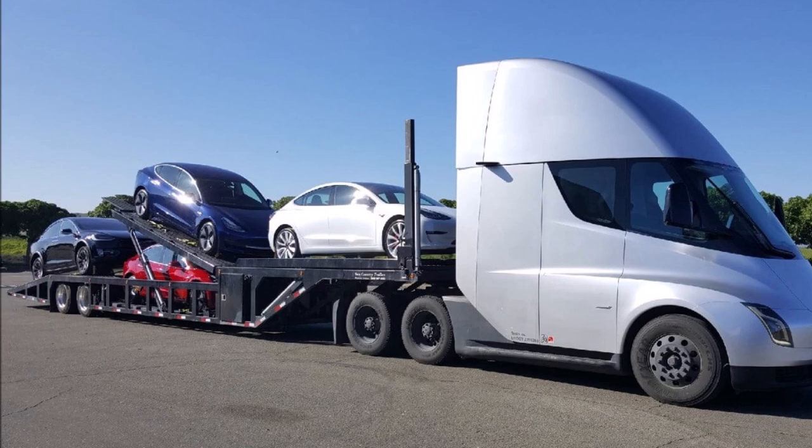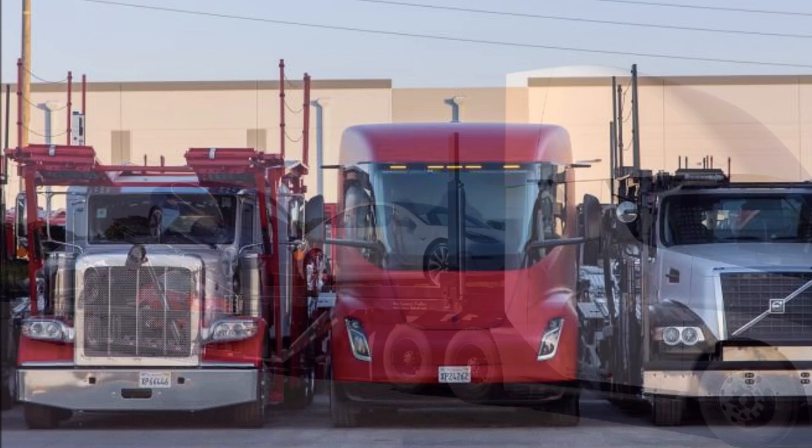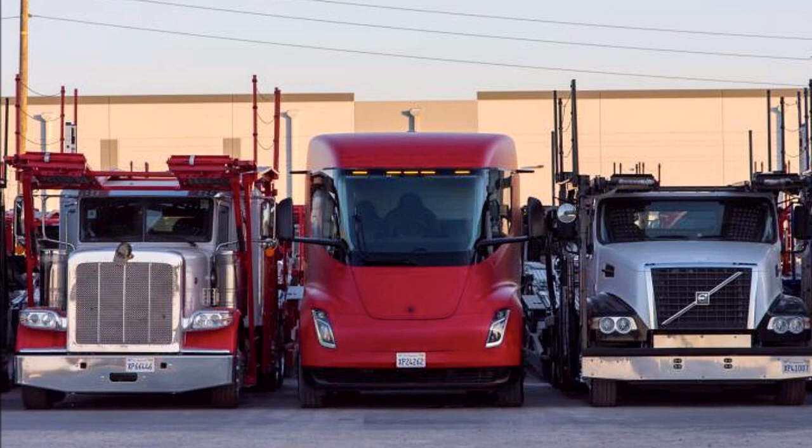For use as a car carrier, it would make sense to cut the top of the cabin off to be able to store one more car above the cabin, as the older models can do. I mean, it's just a prototype — I don't think there would be any technical issue or difficulty with changing the top of the cabin.